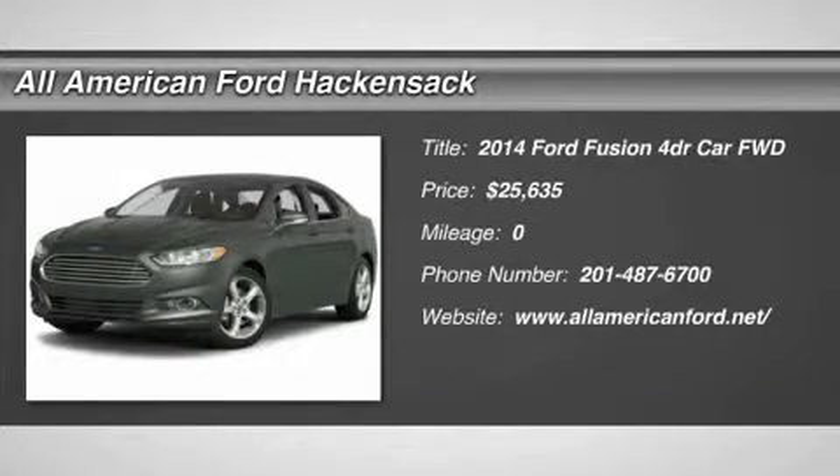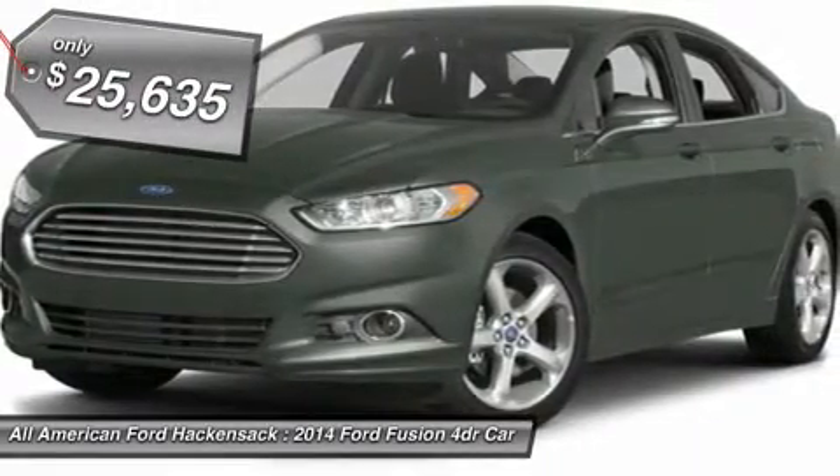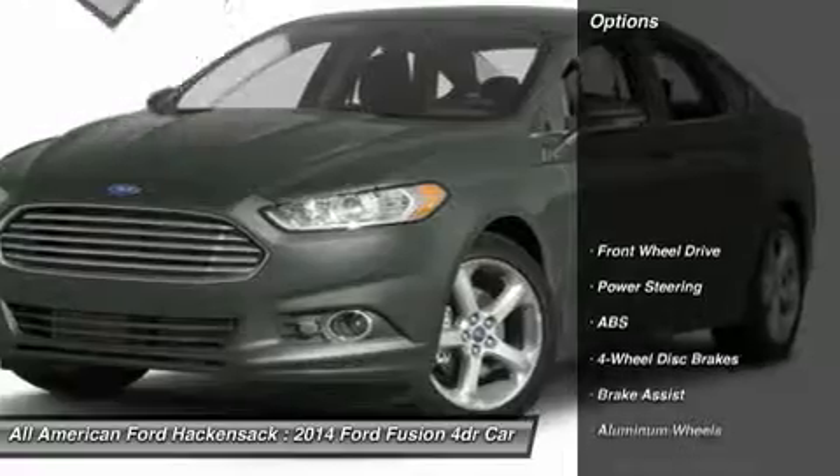The 2014 Fusion. You can have both impressive power and great economy in a Fusion, and it is priced below $30,000. Here are some of this vehicle's great options.